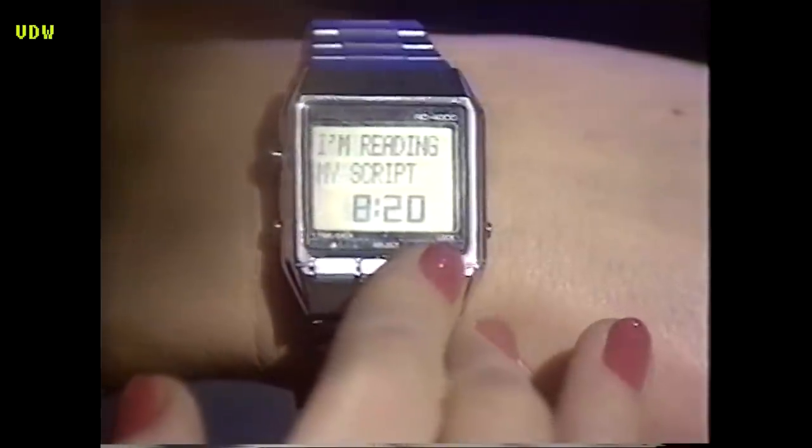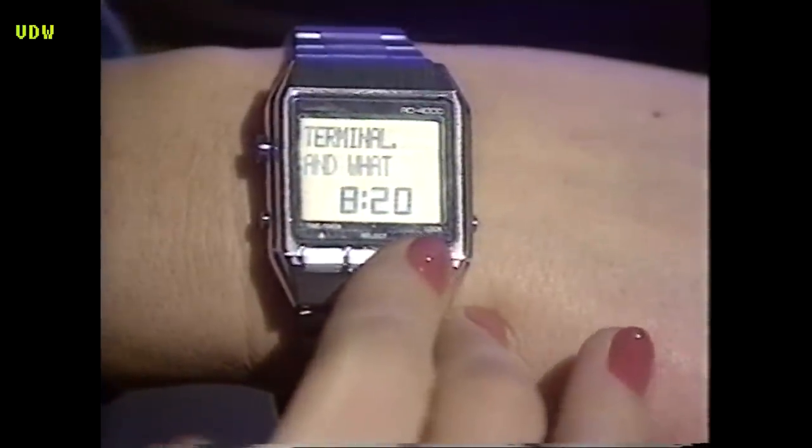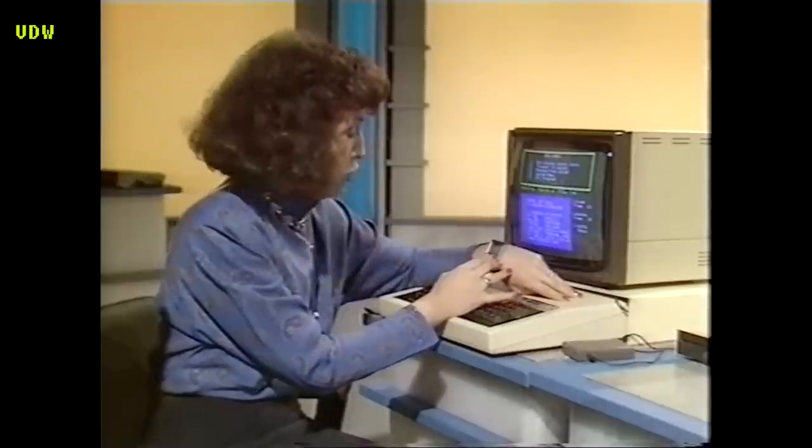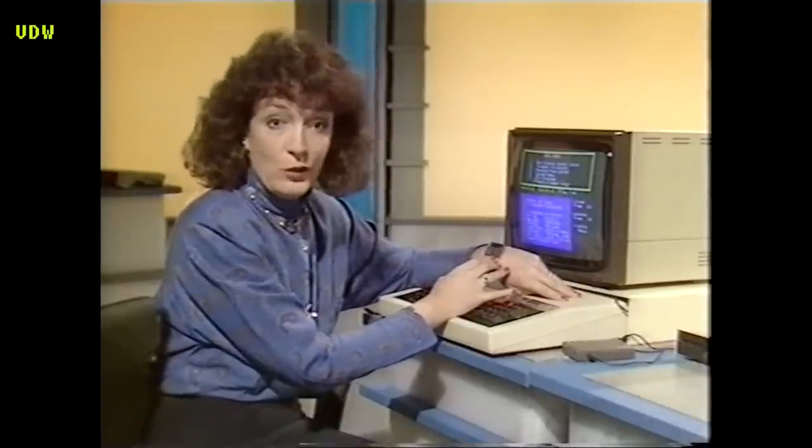I'm reading my script off the world's smallest computer terminal. And what makes this watch a real computer terminal and not just a watch with a memory store is that inside it's got the components that allow computers to receive, modify and pass information onto each other — all miniaturised, of course.